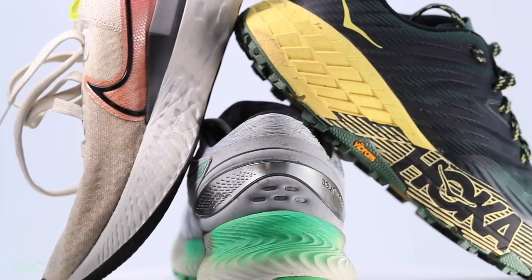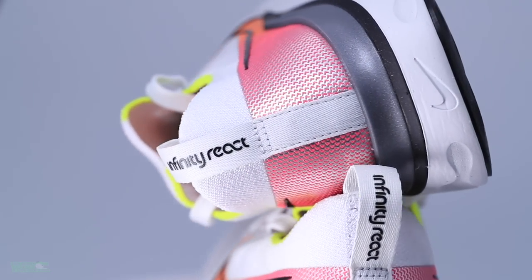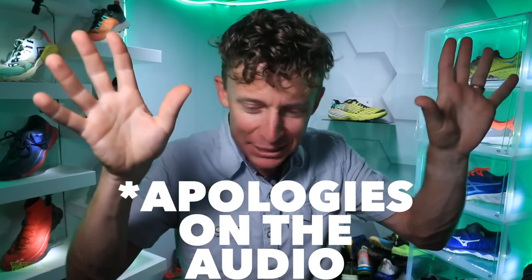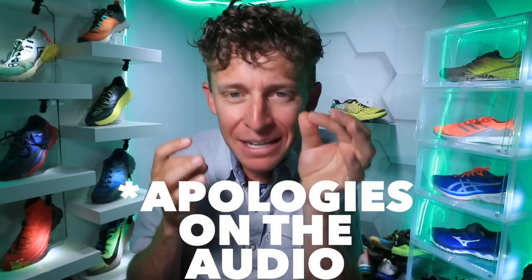My goal is to make four running shoe matrix vlogs per year — basically every six months: a road running shoe matrix vlog, a trail running shoe matrix vlog, and then another set six months later, because there are so many running shoes coming onto the marketplace. At 100,000 subscribers, I have a new goal around stability running shoes — I haven't forgotten about you.